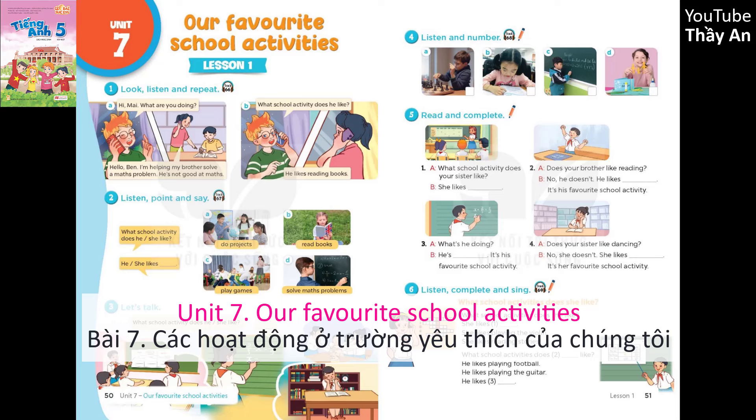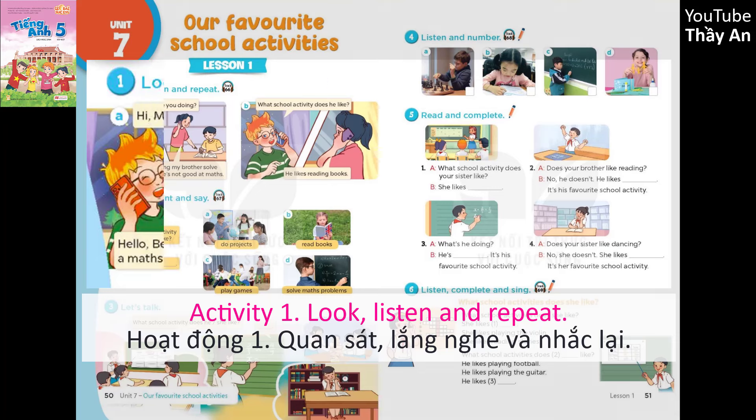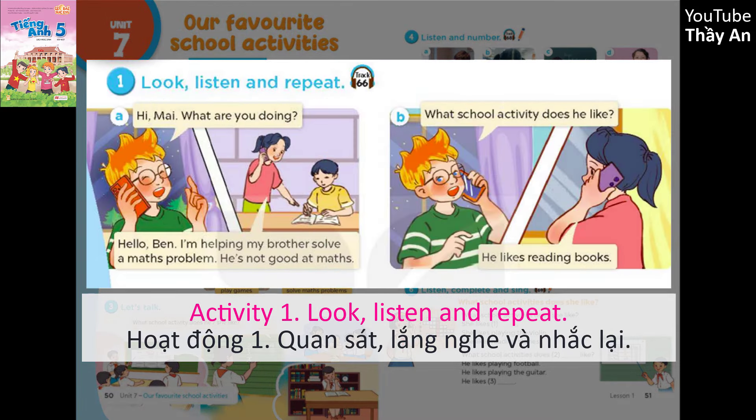Unit 7: Our favourite school activities. Page 50, Lesson 1, Activity 1. Look, listen and repeat.